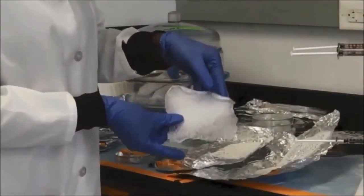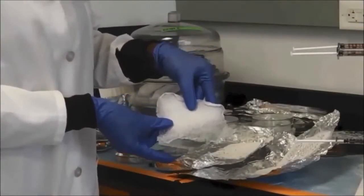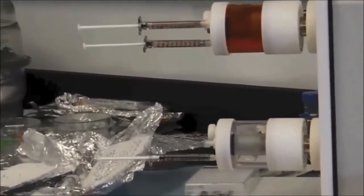My name is Petty, and I am a PhD student. I am working on understanding the effects of bone microfiber and co-culture.